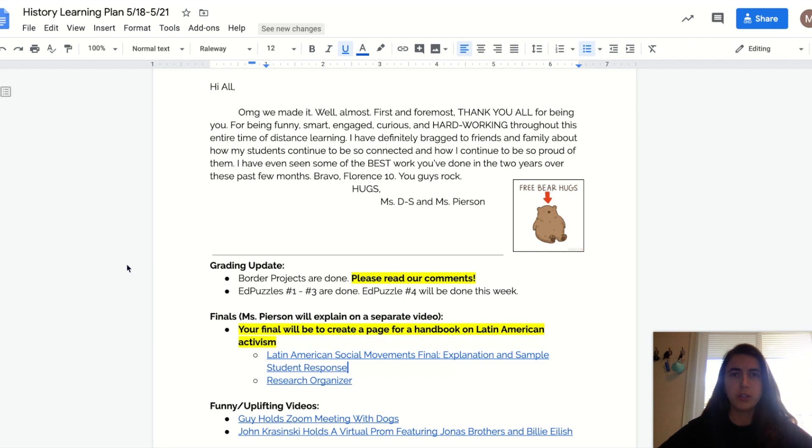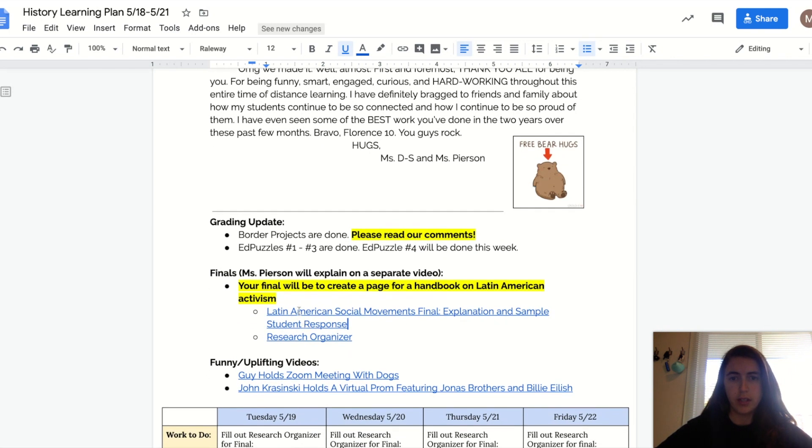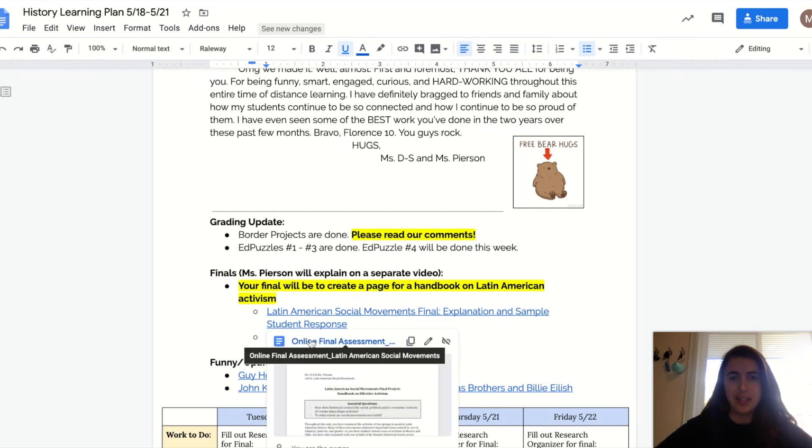Before I walk you through the research process for this final project, let me show you what the final product should look like. So I'm scrolling down to this document.